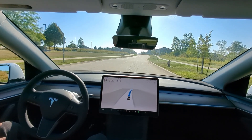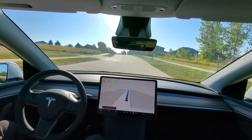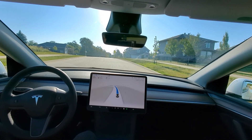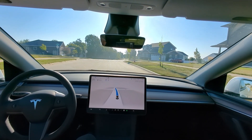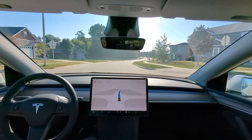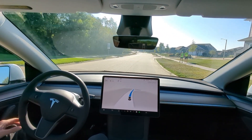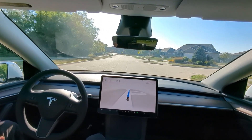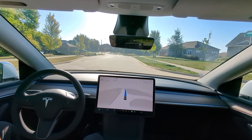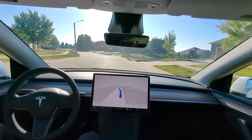Nice smooth ride. It doesn't seem to pick up these crosswalks on the screen, or at least it doesn't visualize them — it definitely sees the people though. Abiding by the 20 mile an hour speed limit.